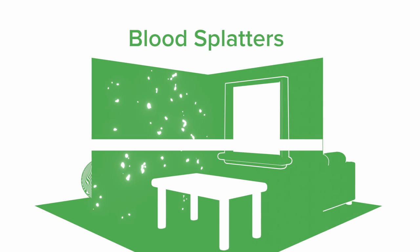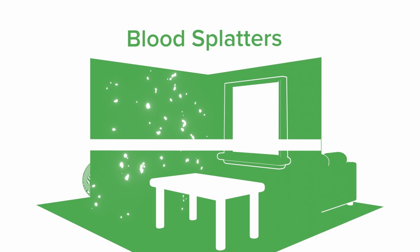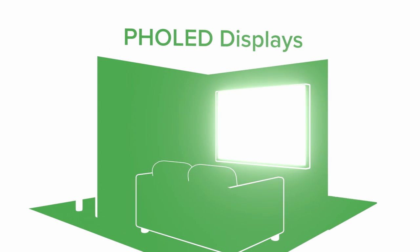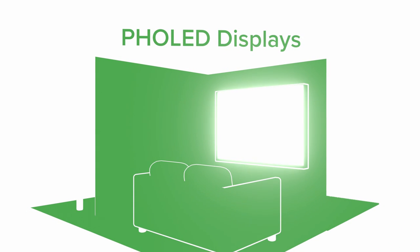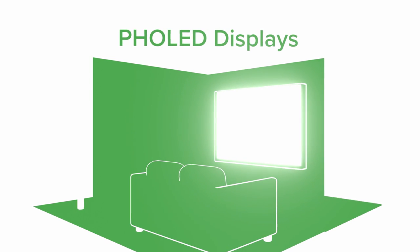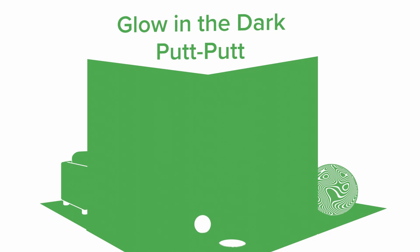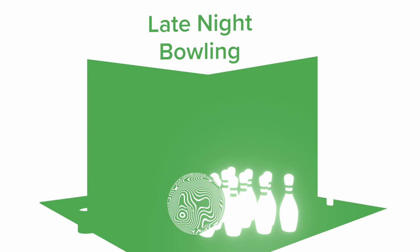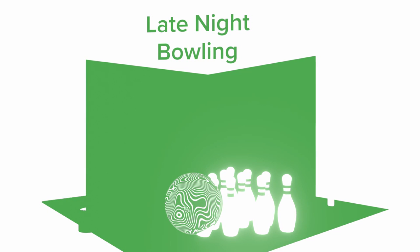Luminescence is all around us. You might have seen it if you watch crime shows and they're looking for residual bloodstains using luminol, or perhaps you're into OLED display technology — phosphorescent light-emitting diodes for your TV — or perhaps just for fun you played a round of glow-in-the-dark putt-putt or late-night bowling. All of these things involve species that emit light. Luminescence is cool. Bioluminescence happens as well in nature. You might have seen fireflies, or perhaps you've been fortunate to see the bioluminescent glow of the algal blooms in the surf at night.